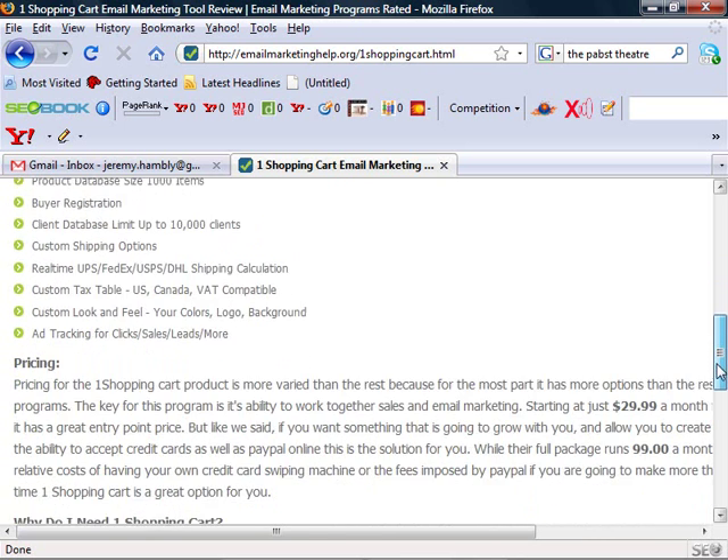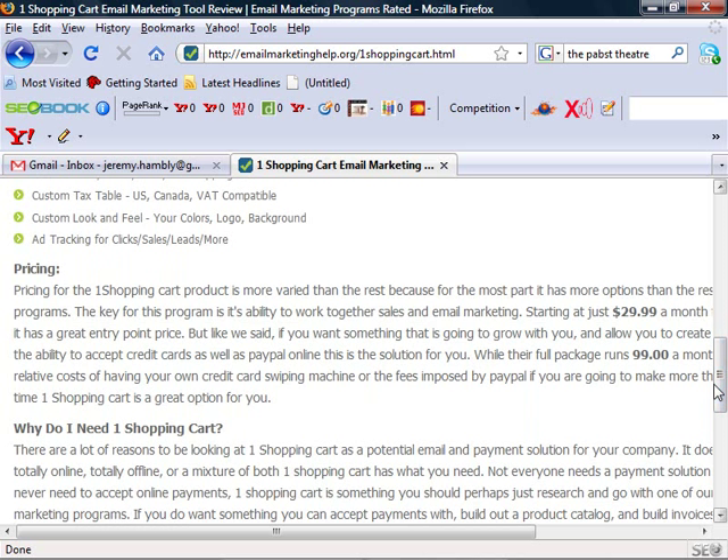But what makes One Shopping Cart so powerful is how it integrates the autoresponder series with a particular purchase. You can attach long follow-up processes with each purchase that people make to help maximize your dollar — you can sell them upsells, complementary items, supplementary items, and remind them of product renewals and things like that.